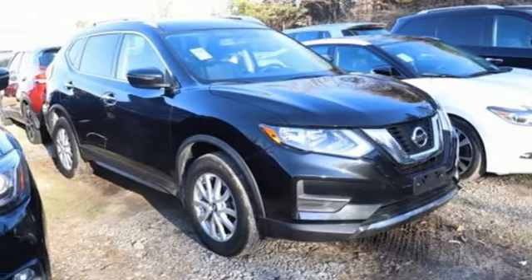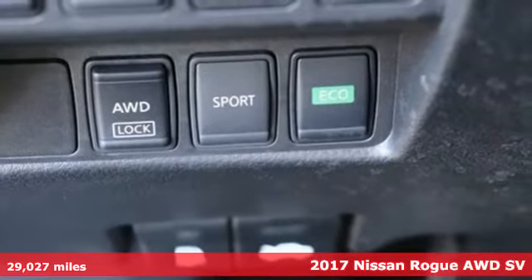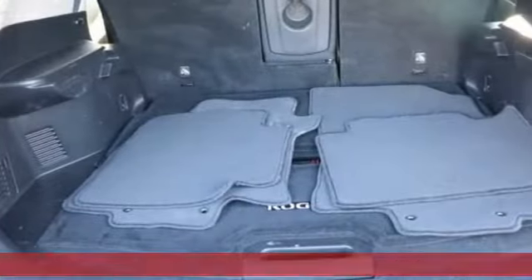It's a 2017 Nissan Rogue. It's everything you need for your family, all in one good-looking package. And with features like these, every drive is a pleasure.